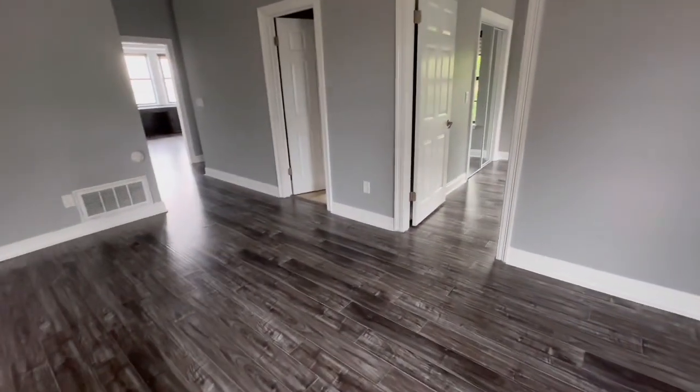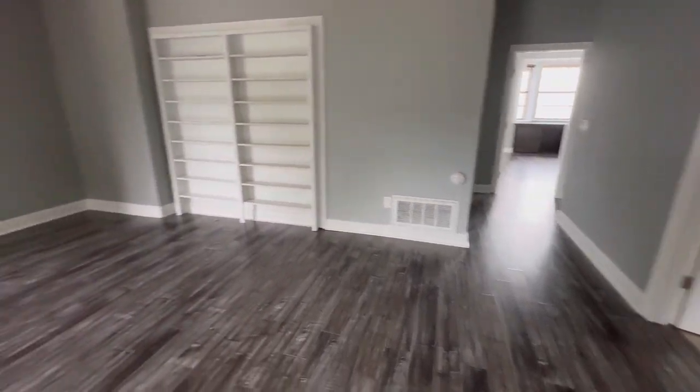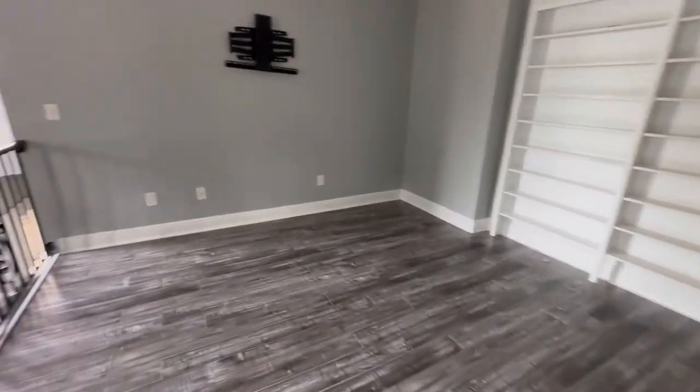Looking at the upstairs, you have one, two, three bedrooms and it looks like three bathrooms. I'll go outside now.